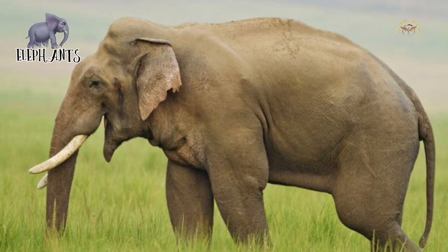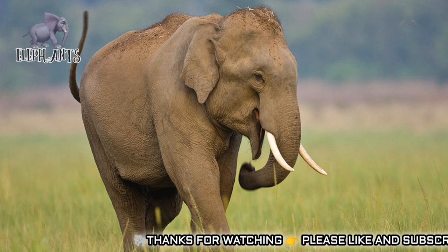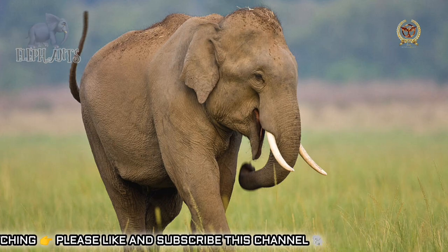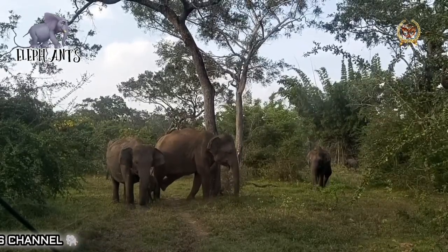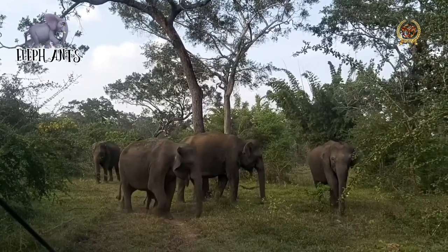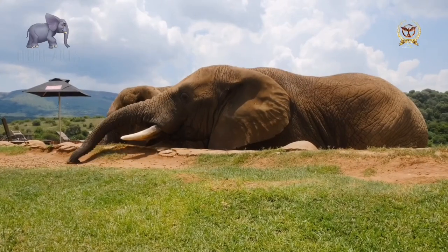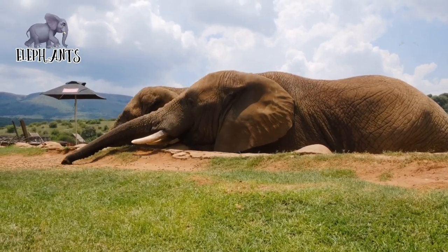The skeleton of the elephant is made up of 326 to 351 bones; the vertebrae are connected by tight joints which limit the backbone's flexibility. African elephants have 21 pairs of ribs, while Asian elephants have 19 or 20 pairs. An elephant's skull is resilient enough to withstand the forces generated by tusks and head-to-head collisions. The back of the skull flattens and expands, creating arches that protect the brain. The skull contains air cavities that reduce its weight while maintaining strength, giving the interior a honeycomb-like appearance. The cranium is particularly large and provides enough room for muscle attachment to support the entire head.